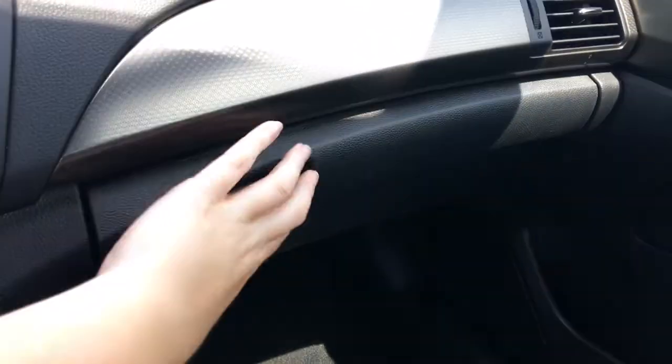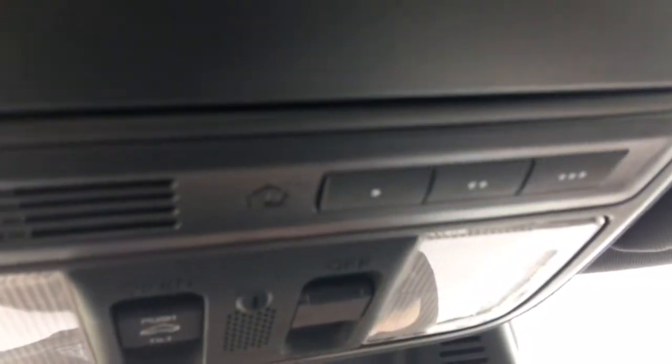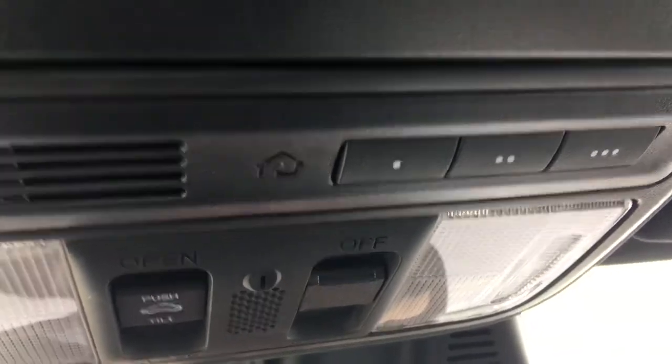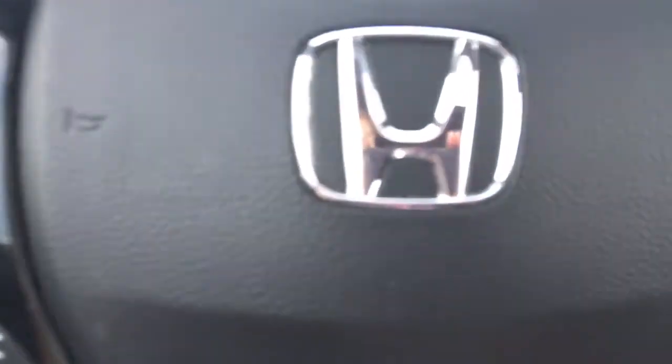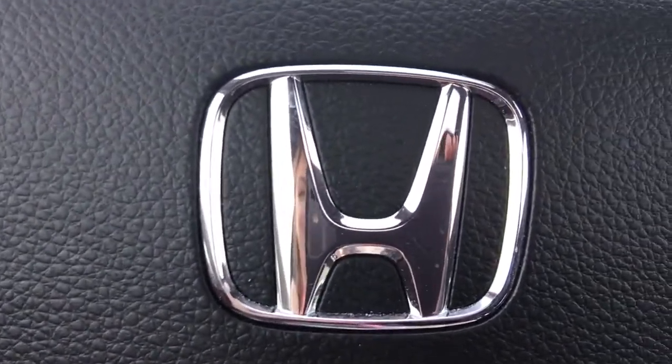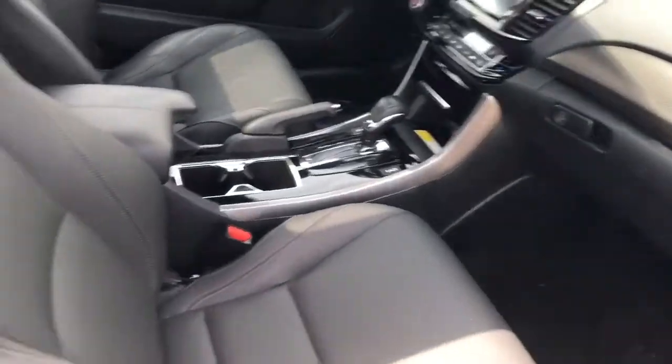Over on the passenger side we've got our locking glove box with manuals and tons of space. Looking up top we've got our sunglass holder as well as the HomeLink remote system allowing you to hook up your garage door opener, lights, security system — any three compatible devices. You've also got interior cabin light controls, controls for your power moonroof to enjoy gorgeous summer days, and illuminated vanity mirrors for driver and front passenger.